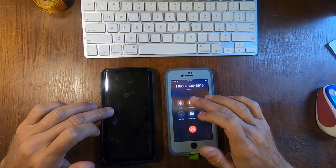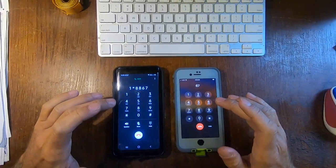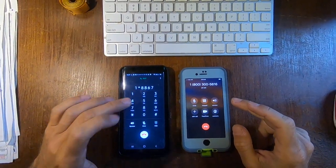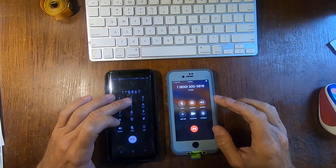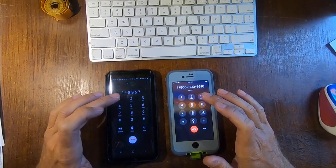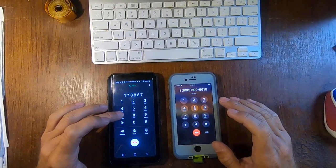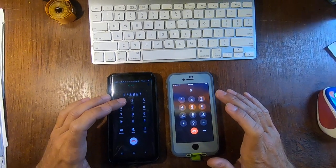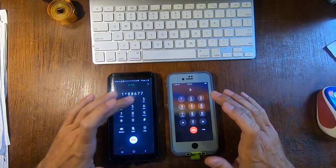To repeat this information, press 8. For general unemployment insurance information, to update your phone number or address, press 1. You may also update this information by accessing UI Online. For disability insurance information, press 2. For paid family leave information, press 3. If you are calling regarding a labor law problem with your employer, call the labor commissioner listed in the state government pages of your local telephone directory, or go to www.dir.ca.gov. For additional information about EDD services, visit our website at www.edd.ca.gov. To repeat this information, press 8. To return to the main menu, press 9.